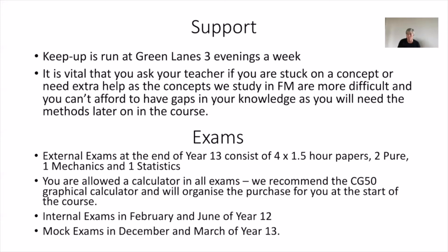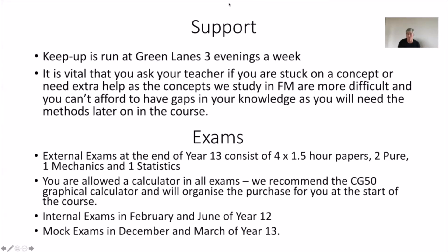I hope that helps. If you want to know any more, please do email, and hopefully we'll see you in September. We're here to find out why a few of our students chose further maths and what they think of it. So first question: why did you choose further maths?